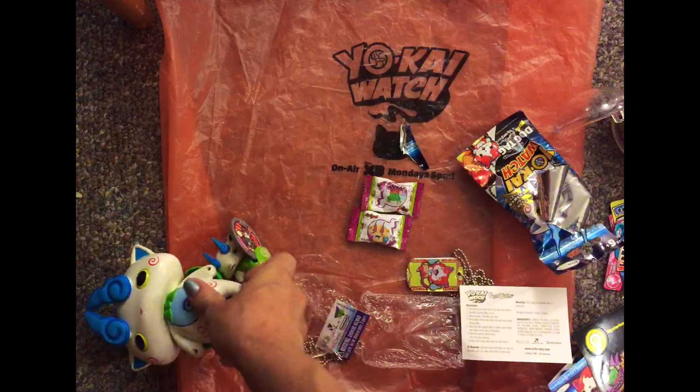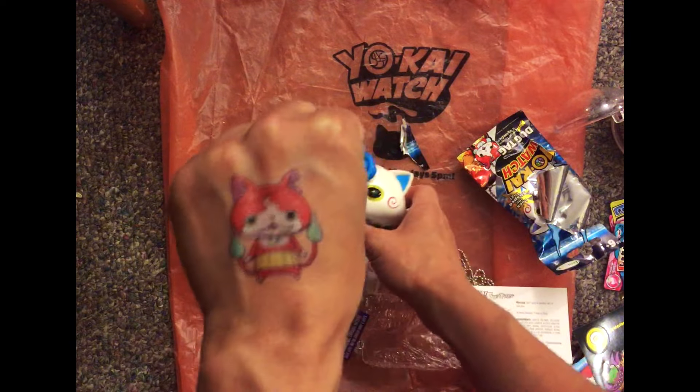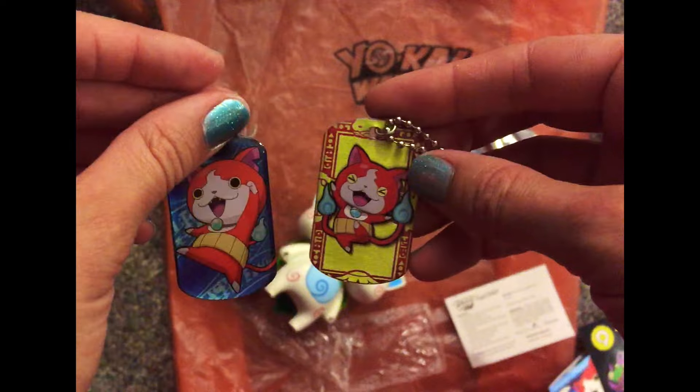Well, thank you for watching. Koma-san appreciates it. And... Game on! Bye!